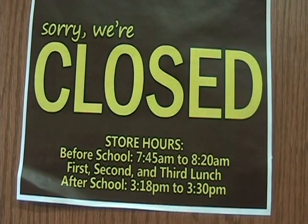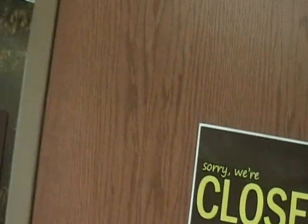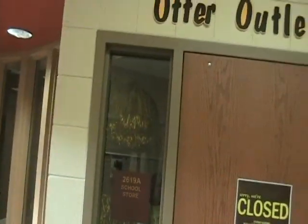This thing right here is a closed sign. It doesn't mean the school is closed — this is just for the store. I bet you didn't notice all that stuff. Thanks for watching our tour.